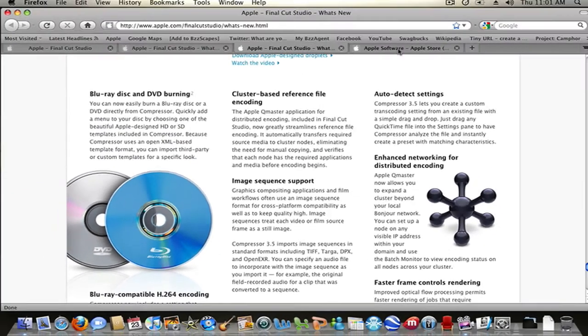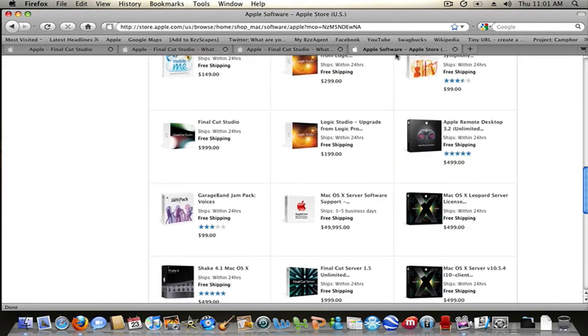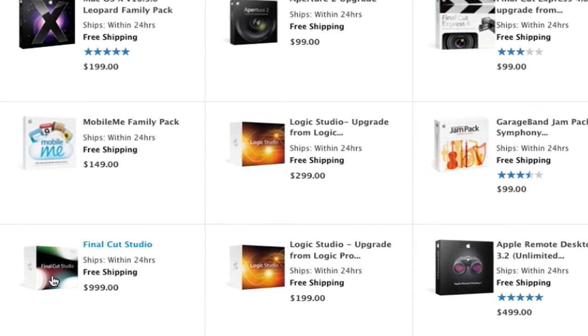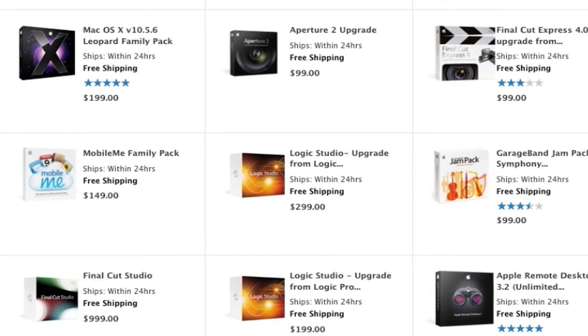I'm thinking about getting either the Express or Studio version — I'm not sure. If there's a trial, I might try out the Studio version and then purchase it later. Look for a tutorial and review on it later this week or so.